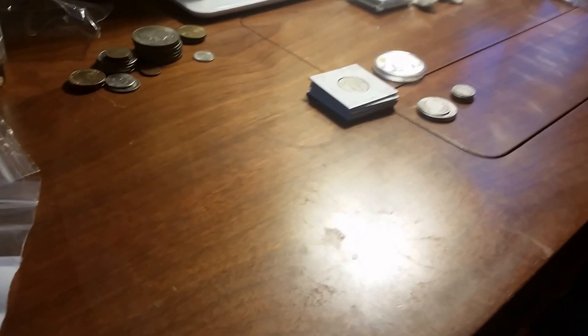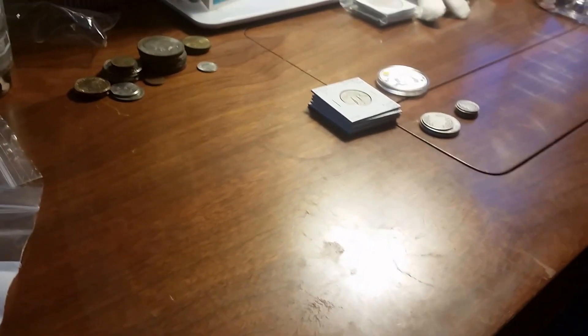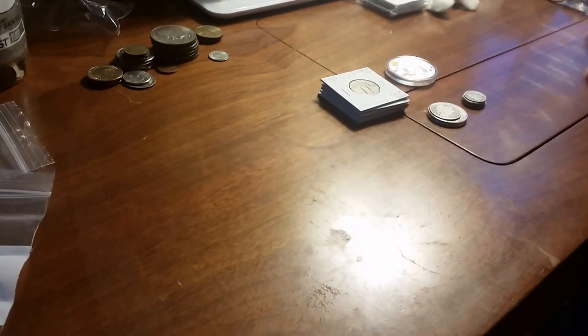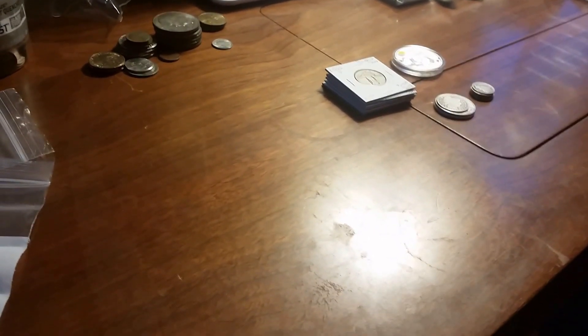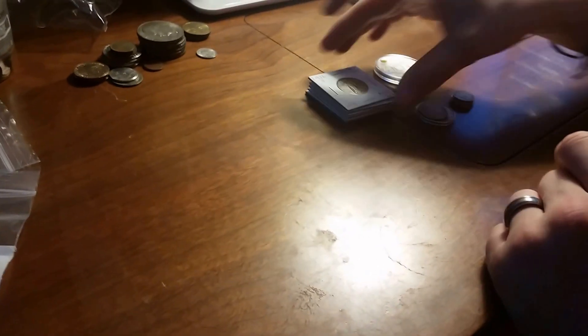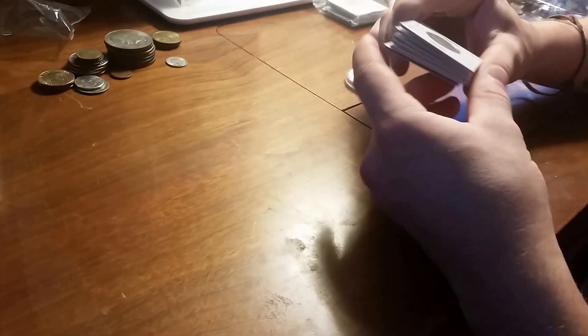Alright YouTube, I just got back from my coin show that I went to today. I'm pretty happy with what I got, a little disappointed in some things, but I will tell you about it.